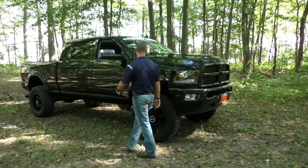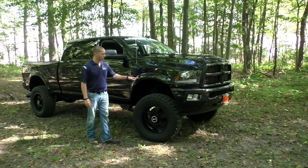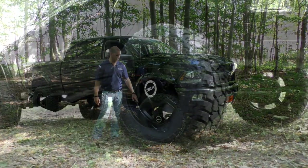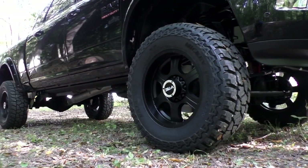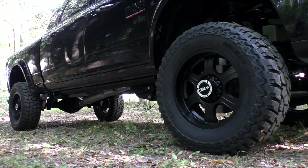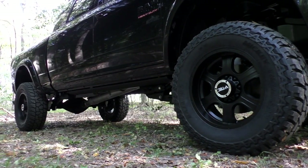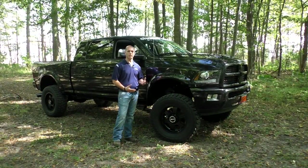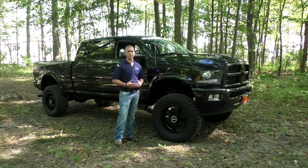As you move along down the side, you'll notice it does have your painted-to-match Bushwhacker fender flares. Rocky Ridge trucks are always equipped with 20-inch wheels with 37-inch Mickey Thompson Baja ATZ tires. Rocky Ridge does road force balance for us, and you get a great combination of quiet and comfortable on the highway while still having the traction to bite when you take the truck off-road.